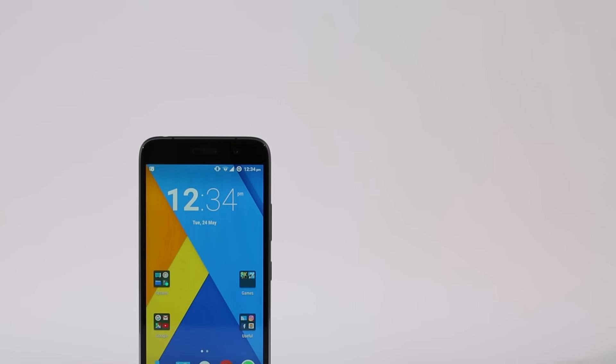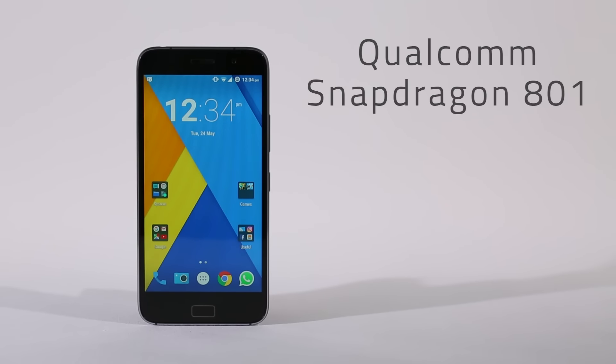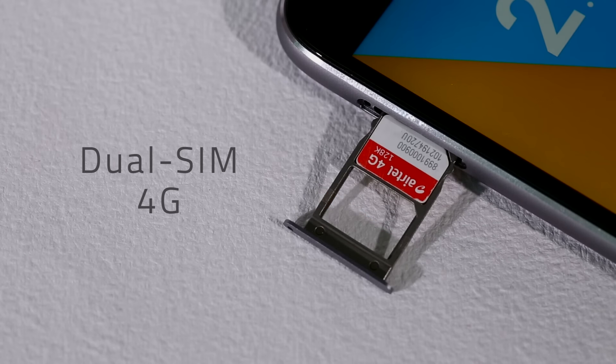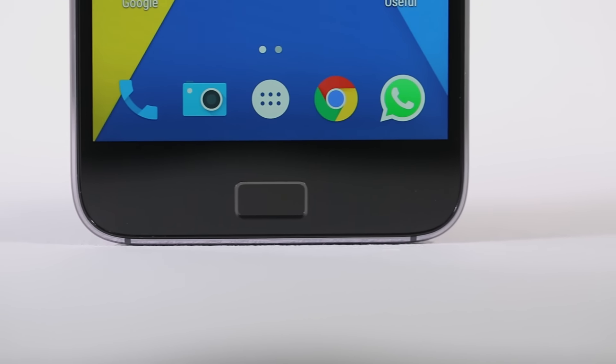The Lenovo Zouk Z1 is powered by the high-end but two-year-old Qualcomm Snapdragon 801 SoC, along with 3GB of RAM and 64GB of internal storage. The dual-SIM 4G smartphone does not support expandable storage. There's also a fingerprint sensor which doubles up as the home button.